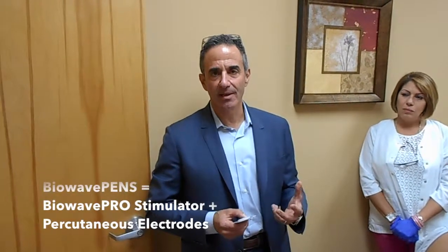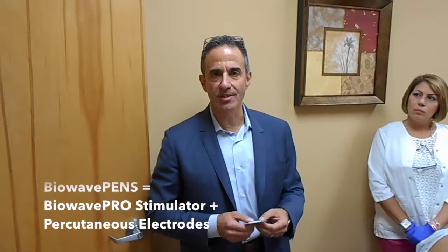Hi, my name is Brad Siff. I'm the founder of BioWave. We're going to talk about BioWave PENS — it's a percutaneous electrical nerve stimulation system.